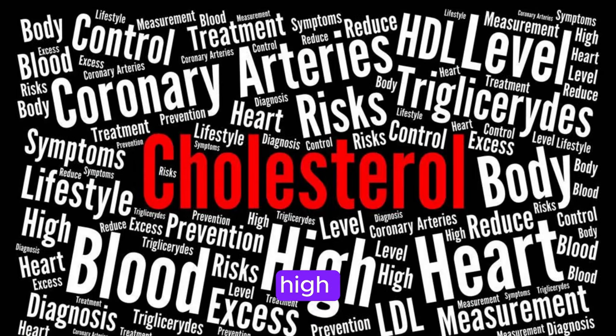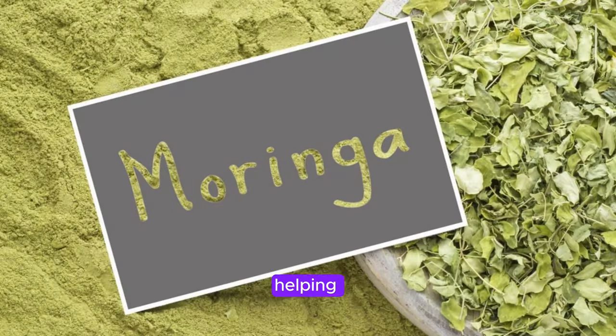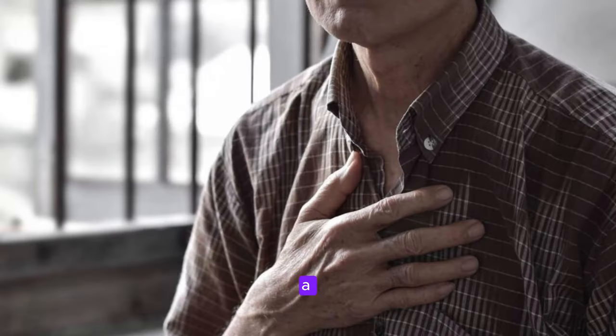Next, we have high cholesterol. Moringa has been shown to have a positive impact on cholesterol levels, helping to lower LDL bad cholesterol and triglycerides while increasing HDL good cholesterol. This can lead to a reduced risk of heart disease and other cardiovascular issues.